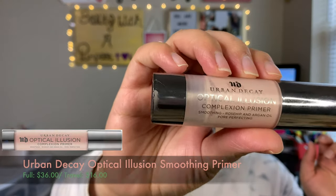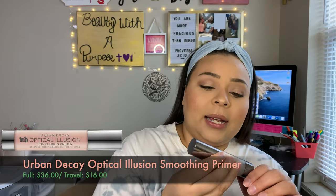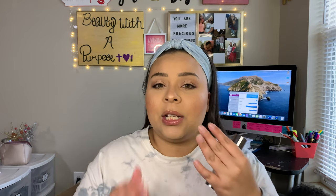The next primer I go in with is more to fill in my pores and a few areas where I get oily — around my chin, around my nose, and on my forehead, pretty much my T-zone. I am starting to produce more oils; I noticed yesterday without any makeup on, just my skincare, my face had produced so much oil by the end of the day. And I'm not mad at it because I would love to age slower. So what I've been using to fill in my pores is my Urban Decay Optical Illusion Complexion Primer — it's a smoothing and pore-perfecting primer with rosehip and argan oil. It doesn't fill in my pores completely, but it does make my skin look super smooth.